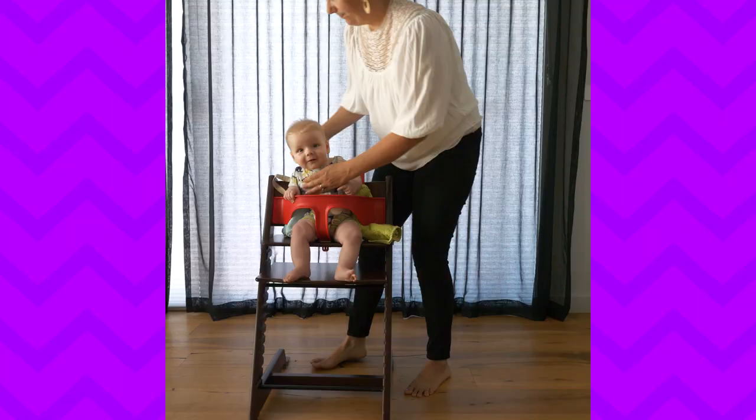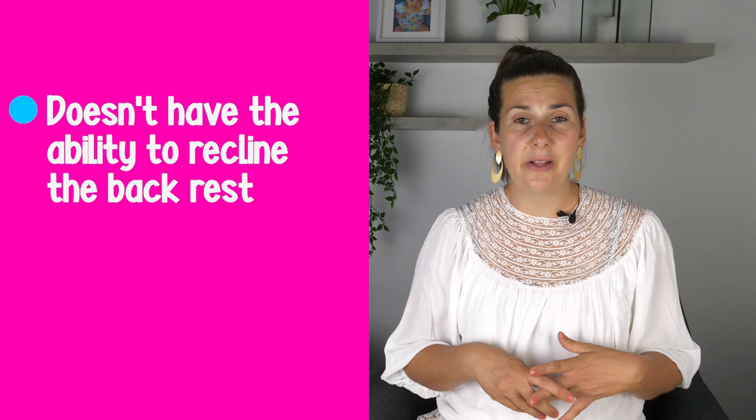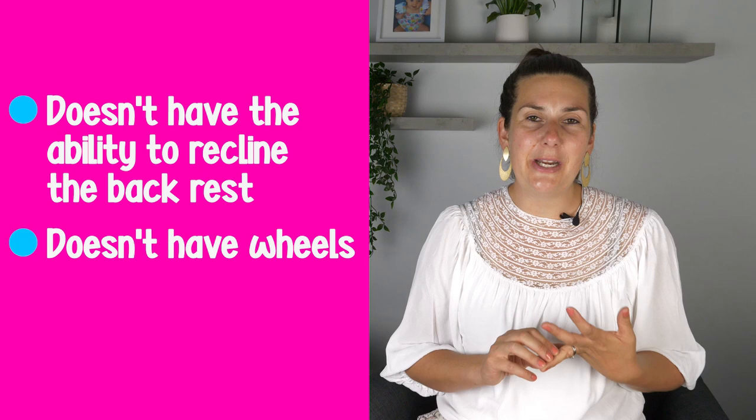The Stokke Tripp Trapp with the baby set doesn't have some features found on other chairs, but those features aren't necessary. It doesn't recline — but when your baby starts solids at six months you want them sitting upright, not reclined, so that's fine. It also doesn't have wheels, and in my 10 years as a pediatric occupational therapist I have never seen parents wheel a high chair from one room to another. High chairs, once set up, generally stay in the same spot, so wheels aren't required.